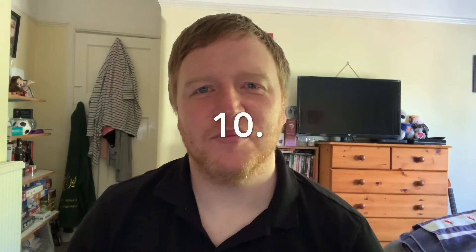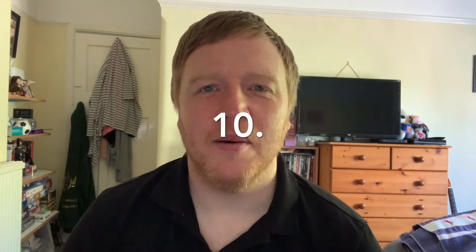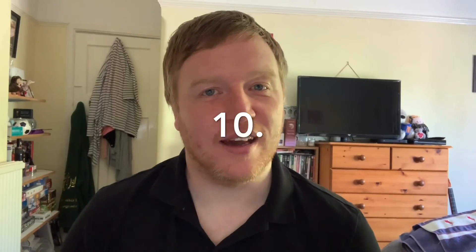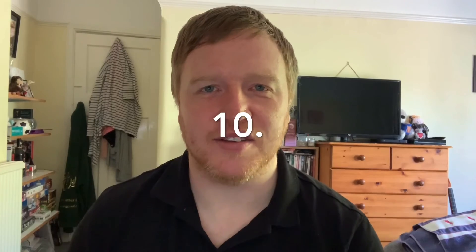Finally, song number ten is 'Friend Like Me' by Robin Williams — he was the actor, or the Genie, which is the character from Aladdin — either answer would be accepted.